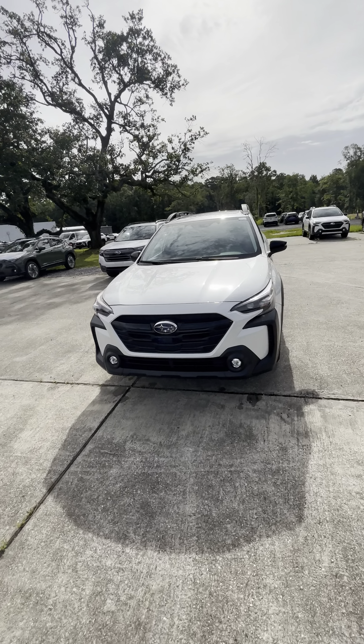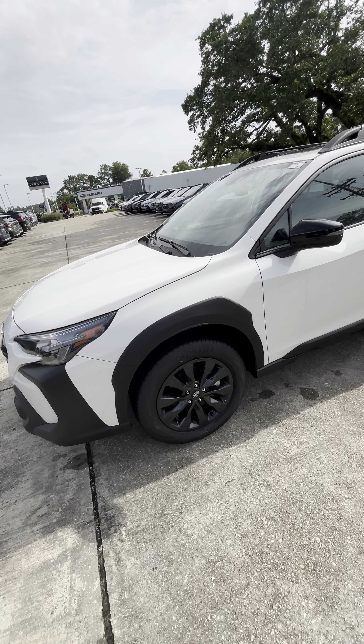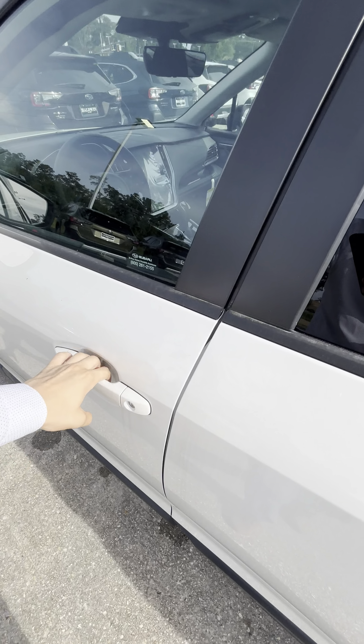What is up Ms. Caroline? My name's Nick over here at Baldwin Subaru, and today I'm showing you the 2024 Subaru Outback Onyx Edition.